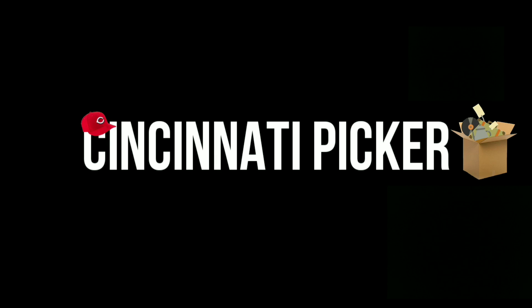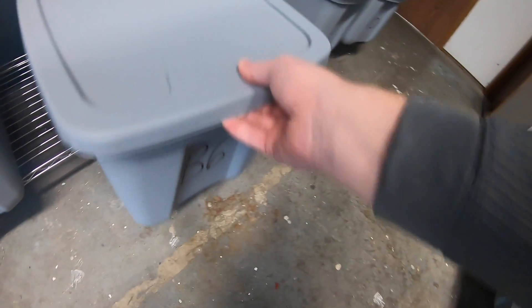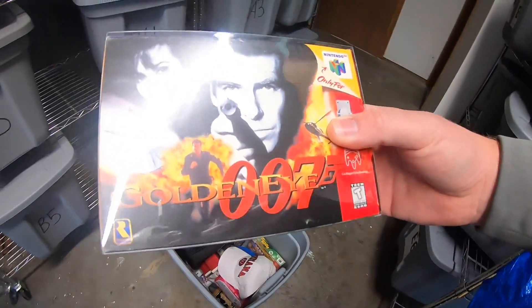What's up guys? It's Monday morning and got a lot of eBay sales going out the door. Let's get to work. First things down here in B6 — it is the GoldenEye 007 N64 game.